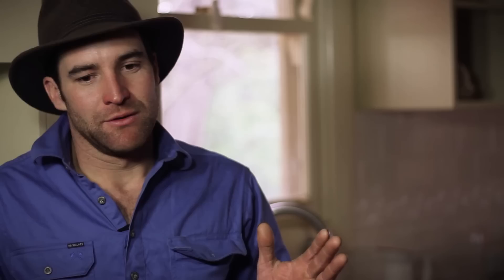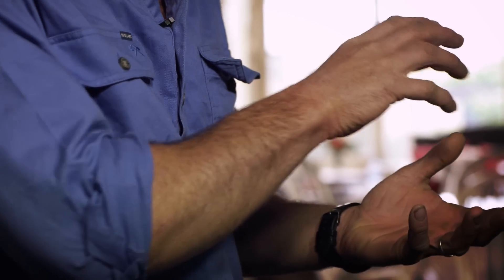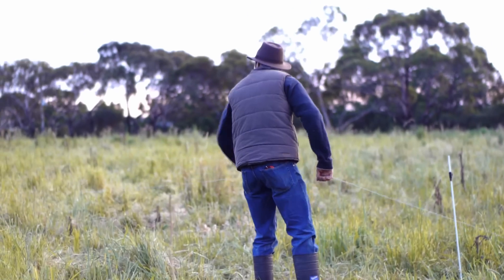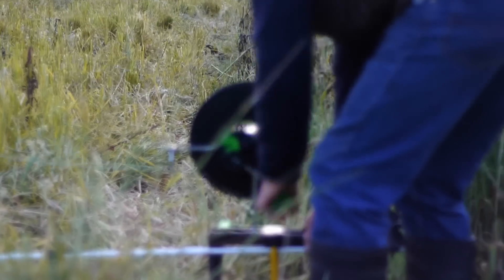If you think about the way the large herds have grazed grasslands over the years, it's about moving. They've got predators behind them — there's lions, there's tigers, there's cheetahs. What we're implying here is the electric fence. That's our line. We're always moving our cattle.